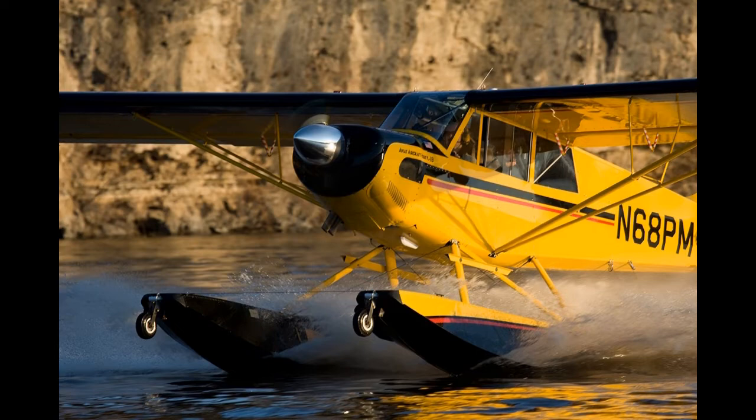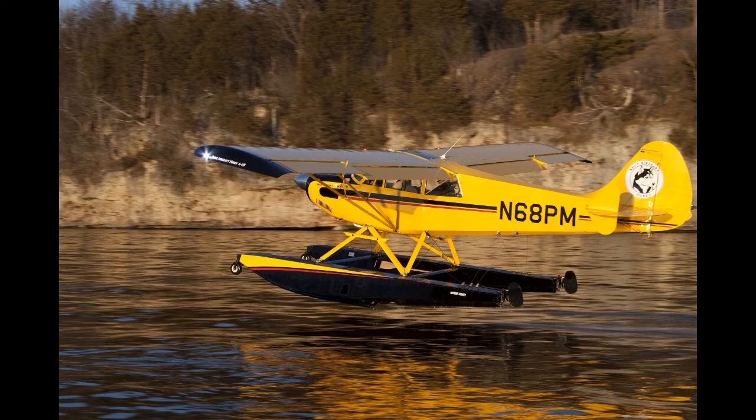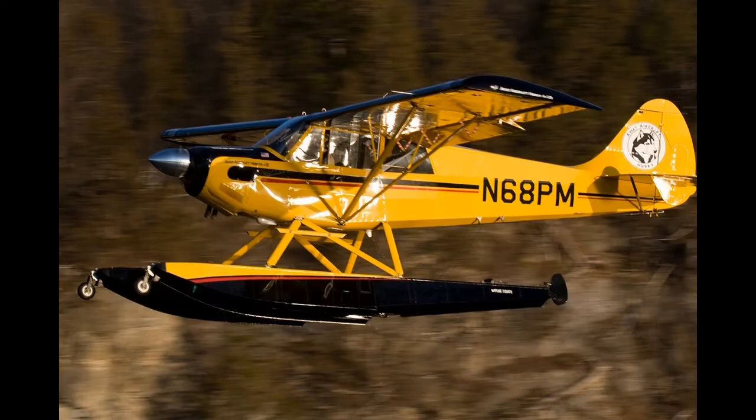Husky A1C 200: certified on 24 September 2007, powered by a Lycoming IO-360-A1D6 of 200 horsepower (149 kilowatts). The A1C 200 has a gross weight of 2,200 pounds (998 kilograms) and a useful load of 880 pounds (399 kilograms).